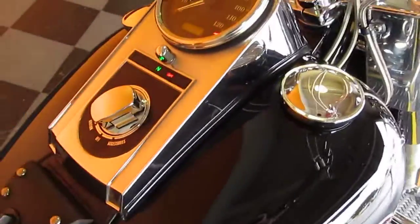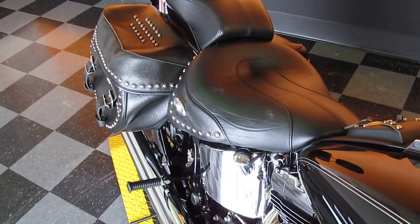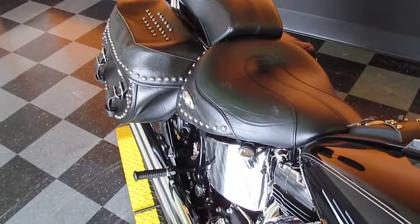Let's start this thing up and let you hear it. Sounds really good with these pipes. Of course, it's a fuel injected bike. There we go.